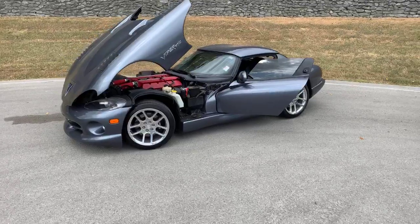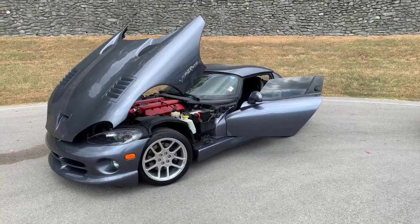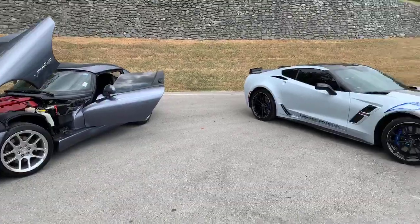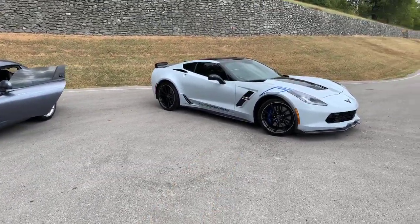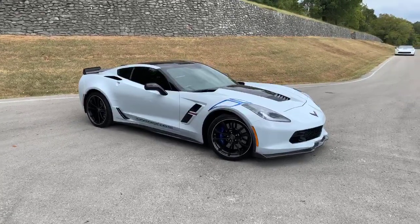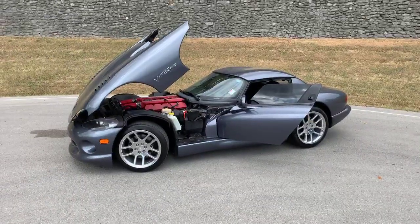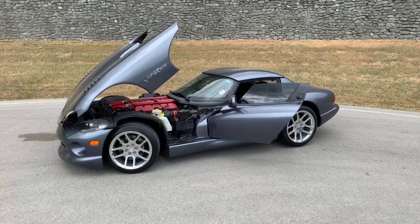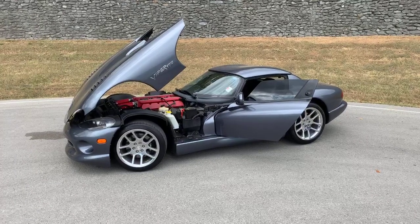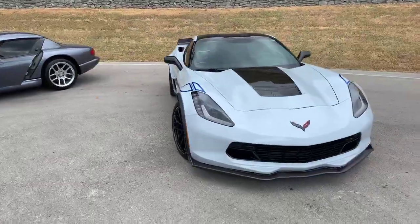So I think what it comes down to is personal preference. Do you want something that's just for the weekends to have fun with — to go cruise around 50 to 100 miles? If I had to pick one to go on a road trip with, it would absolutely be the Carbon 65 — for so many reasons: the comfort, the suspension, and probably better gas mileage. If it was just for fun, for the looks, for getting attention, and for all-out fun driving, it would probably have to be the Viper. You probably couldn't be in it more than two or three hours, but that's okay, because that's not what it would be for.